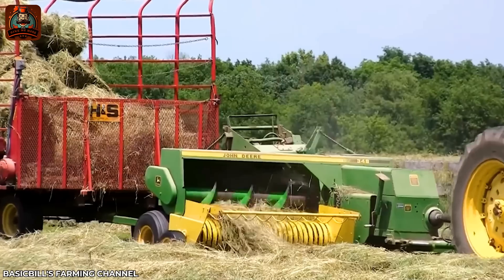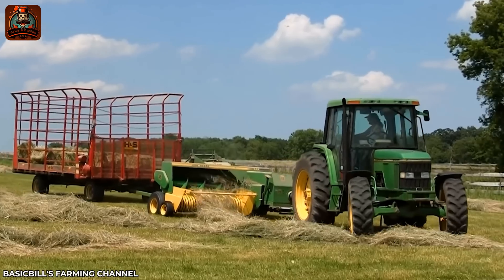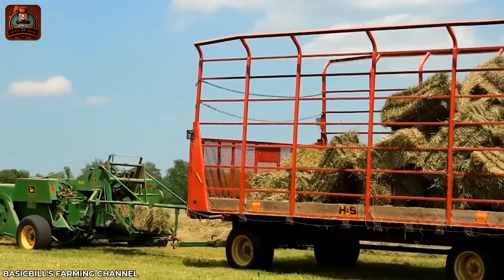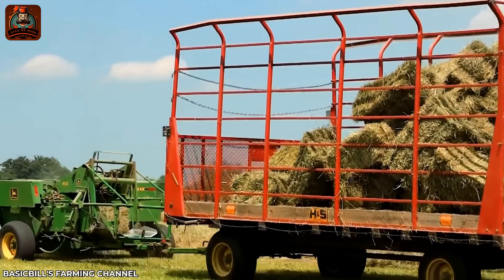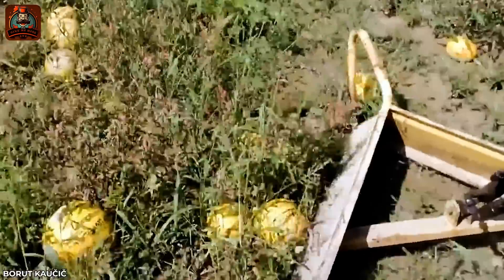And now you know who made those perfect rectangles. Here's how they remove pumpkins that don't meet standards for Halloween.